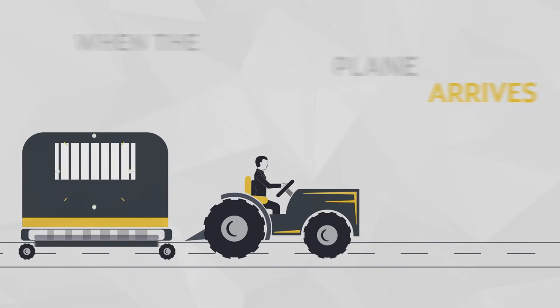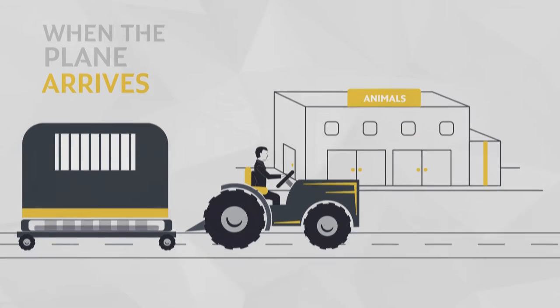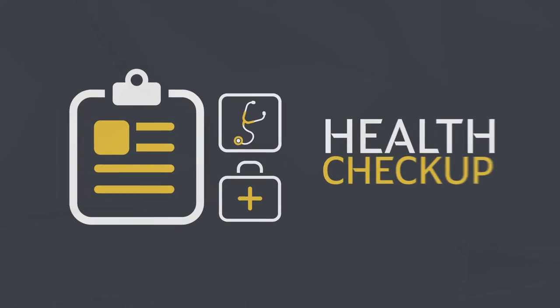After the journey, when the plane arrives, the air stalls are offloaded and transported to the animal handling facility. The horses are led from the air stalls to stables within the facility, where vets perform a health check-up.